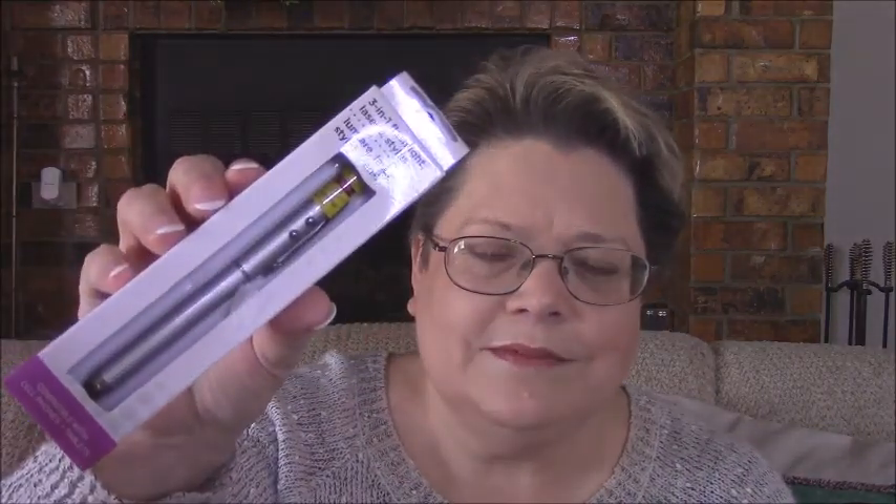I got this — it's a three-in-one flashlight, laser, and stylus. So that was real cute, another flashlight to have handy. This would be real easy to drop in your purse. So I thought that was cute and they had it in a couple more colors.